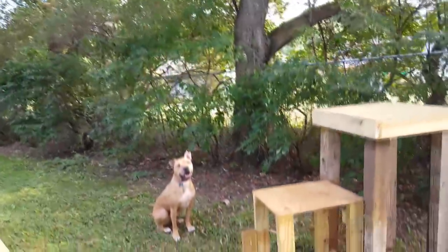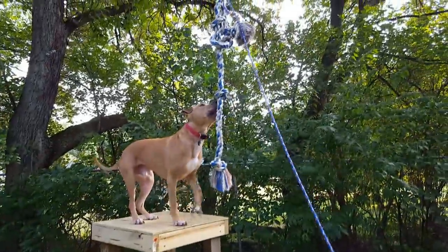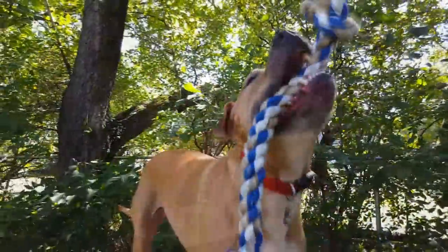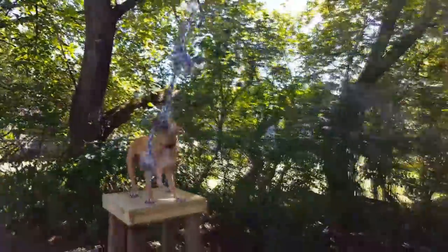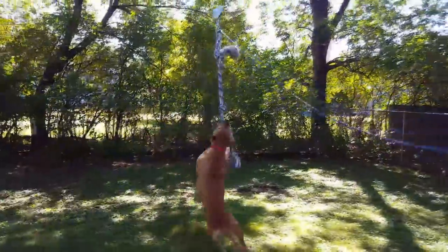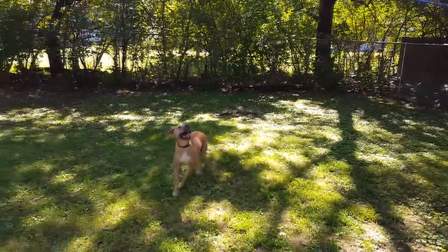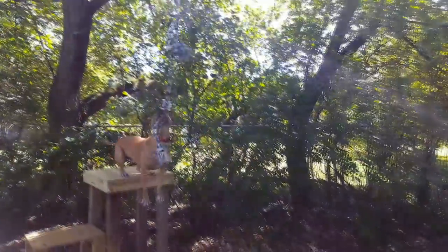Next up is the ninja killer. No dog has made it past the zip line today. Johnny's looking confident. He's got a good grip. Oh my gosh, he's doing it everybody! He's doing it! And he does it! Johnny, the first one to conquer the zip line.